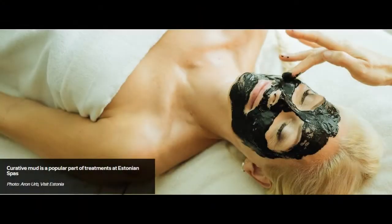The first mud establishment opened in 1820. Since then, Estonian curative mud is considered one of its most important natural resources. Overall, Estonians love to take care of themselves and they go to the spa and saunas regularly, especially during the winter months.